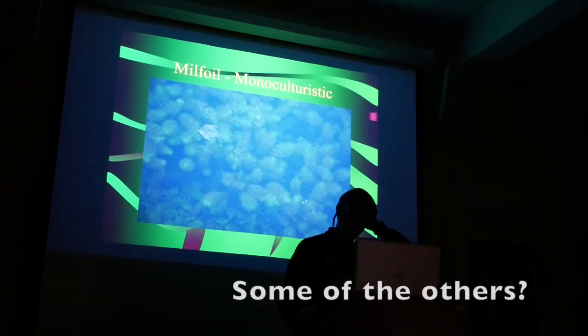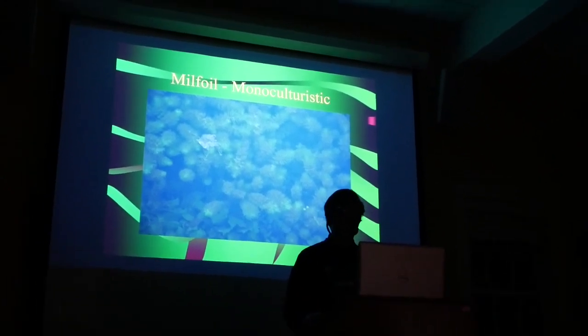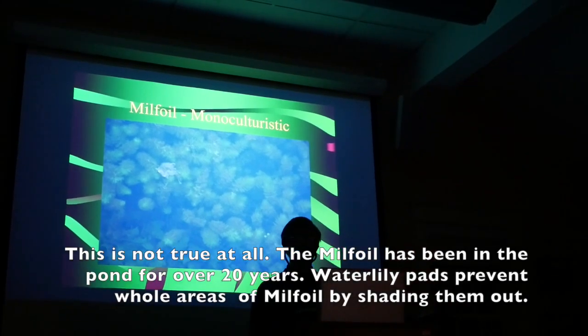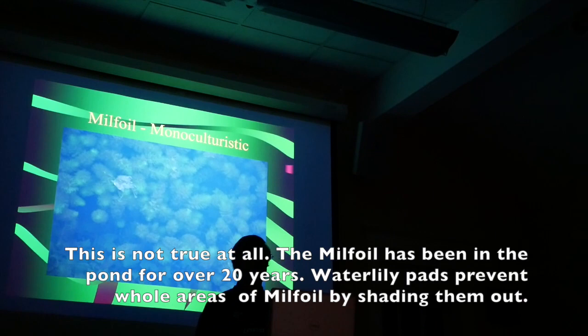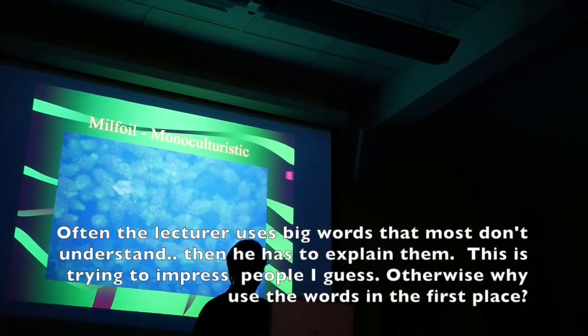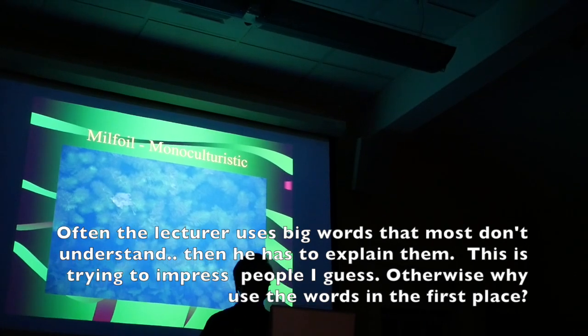Milfoil and some of the others are monoculturistic — that means they come in, they colonize, and they wipe out all the other species that were there, most of them, and just take it over for themselves. I'm sure you've seen phragmites along the highways and the turnpike — they work exactly the same way.